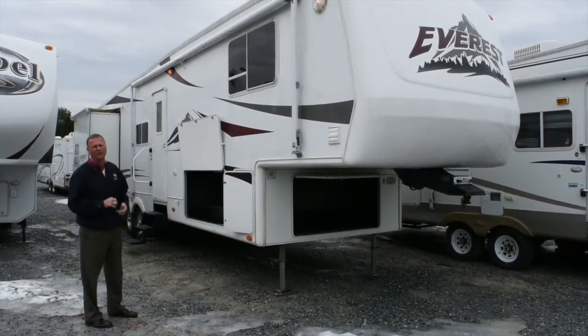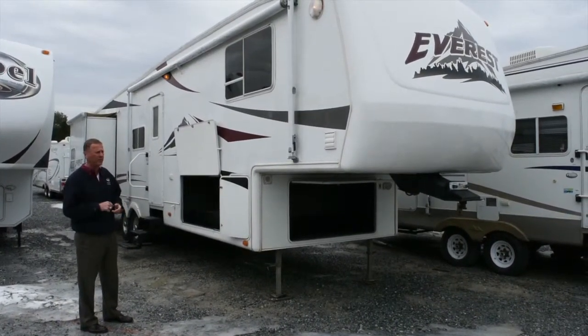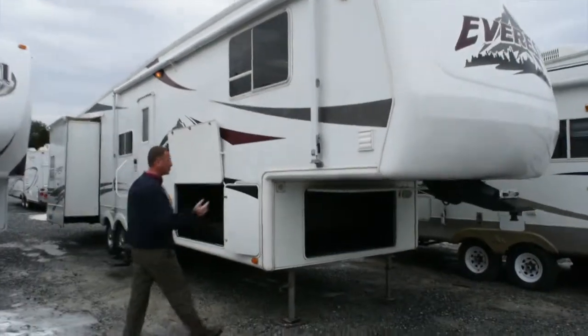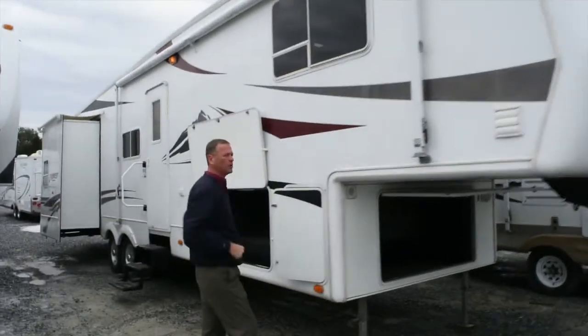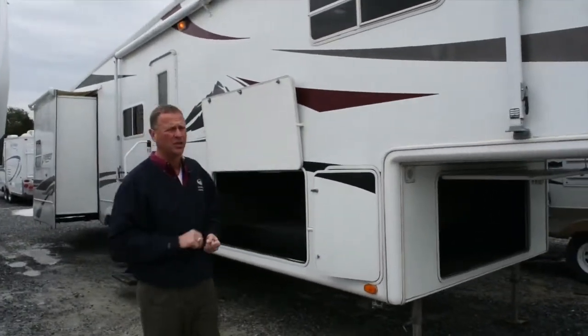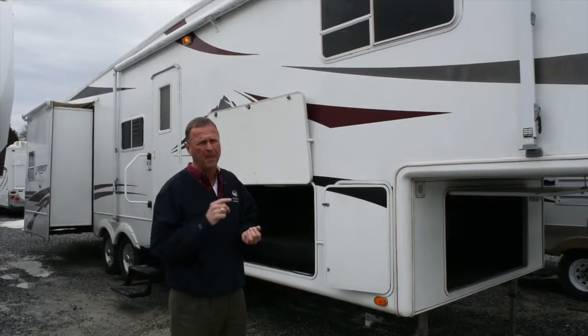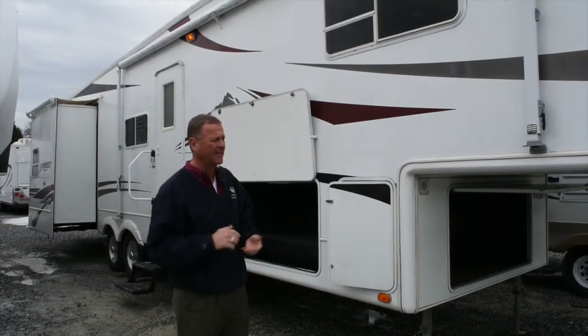At this time we have almost 50 units in inventory in new and used fifth wheels. This unit has a full fiberglass exterior and aluminum frame trailer, which is absolutely great for durability and strength going down the road. Tree branches hitting the side of this trailer — it's going to be very durable. A lot of trailers are still built with wood frame and aluminum exterior, and they ding and dent very easily.